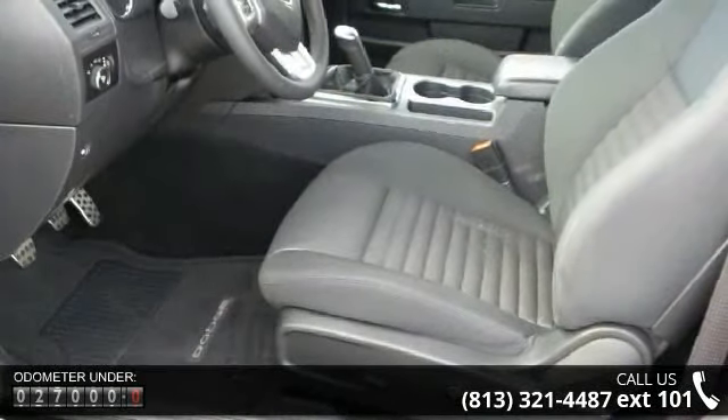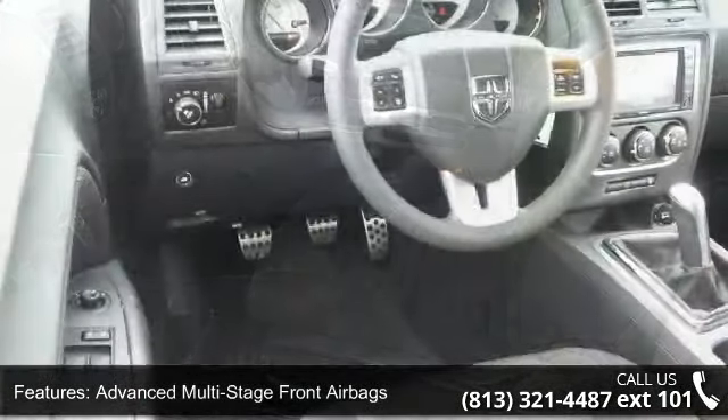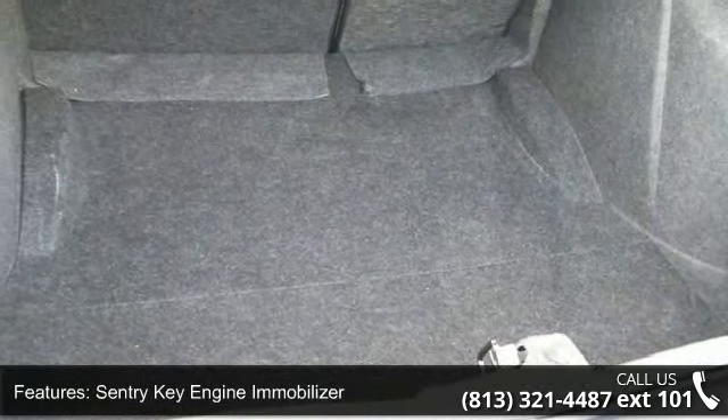Some of the top features included with this vehicle are advanced multi-stage front airbags, front seat mounted side airbags, sentry key engine immobilizer, 8-way power driver seat, and auto dimming interior rearview mirror, automatic temperature control.